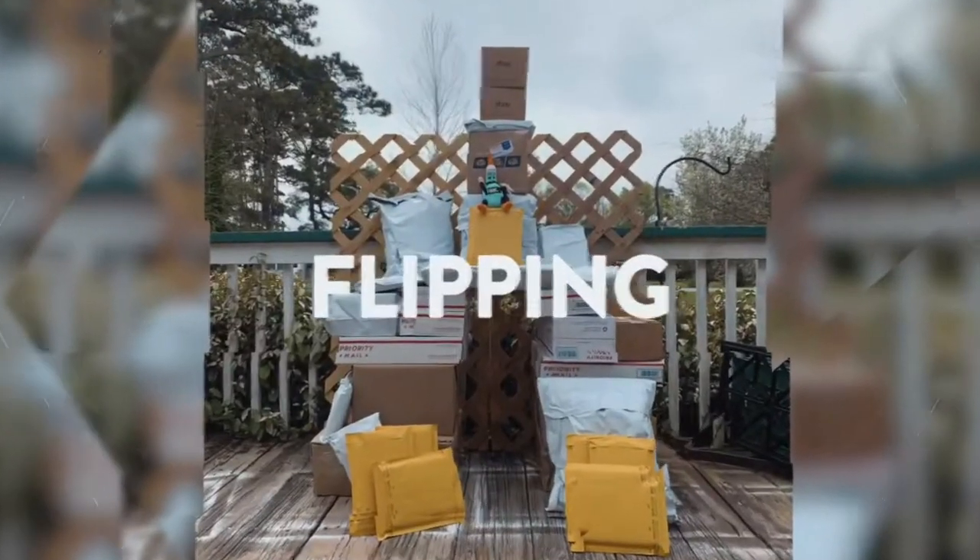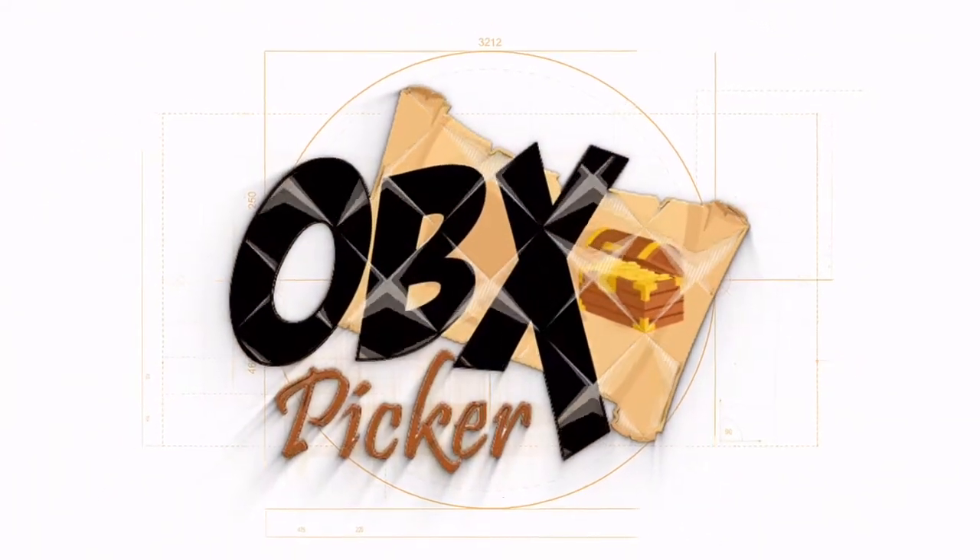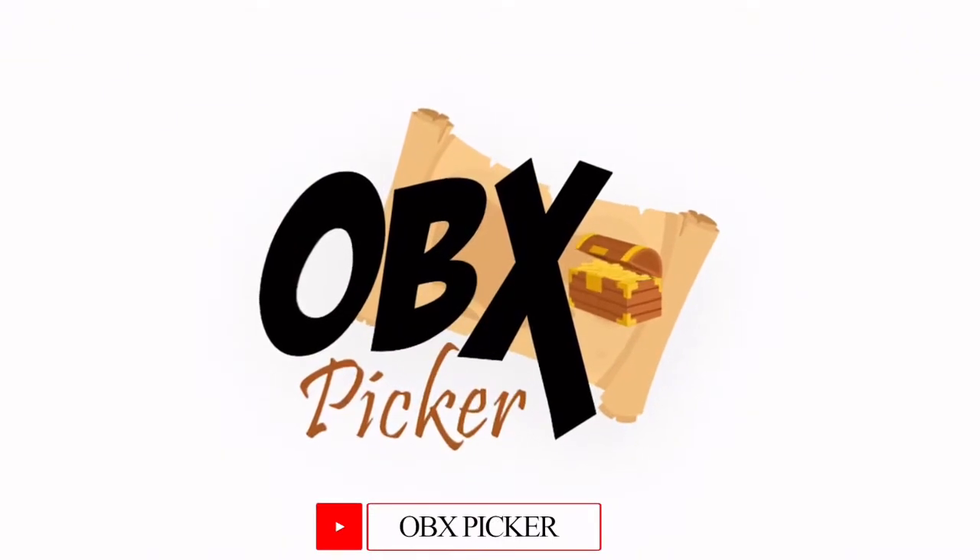Hey guys, come and see about this rocking sale that I had today. Stick around and see what else we sold on a Monday. All right guys, so what we have that sold today for good profit on a Monday — we actually had over $200 in sales, so I'm stoked on that. Let me show you real quick some of the items that we had that sold.